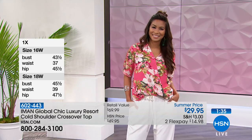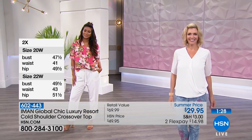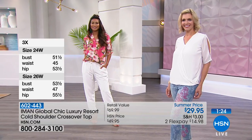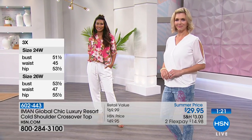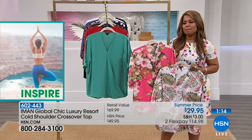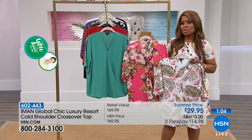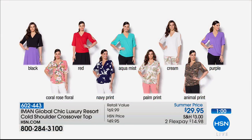Iman has said that for every trouser and every skirt, it is wise to have at least three blouses or tops to go back with it. It makes sense — if you're wearing a pair of denim jeans and going away for a week, you can take one pair and just change the blouses. No one will ever know. So in our wardrobe, we really need to invest in more blouses. That's been her thing for 2018, to really get us to build a great wardrobe.